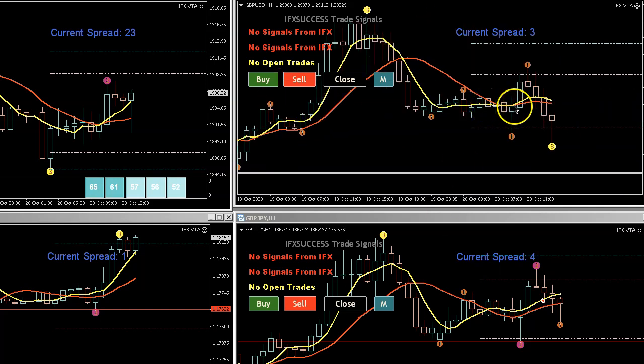The trades are very simple. The VTA gave me a buy entry here. I got out quickly because I saw we were going against the number three signal and the RSI was very weak on all time frames, so I got out with about 17 pips. Then I waited for the sell entry, and that one worked out for the most pips.